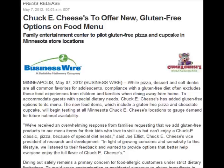In other news, Chuck E. Cheese has just announced that they're going to pilot some gluten-free pizza and cupcakes in a few Minnesota store locations. So it sounds like a great opportunity for those who live up north to try that out.